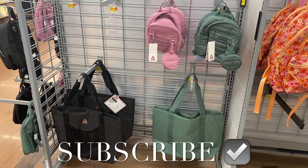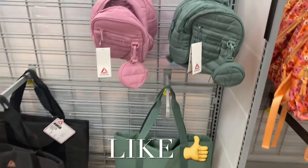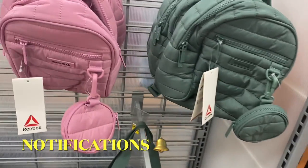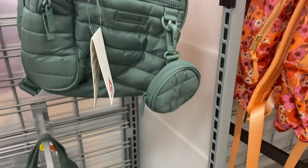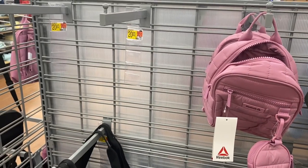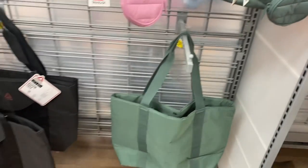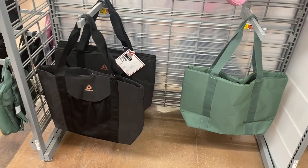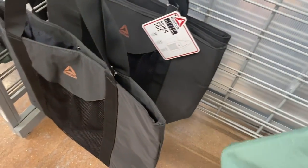Hey, welcome back to my channel! I'm finally at Walmart and they finally have new accessories. I can't wait to show you everything. They have some really cool ones, like this Reebok little backpack — it's twenty dollars. I like how it's quilted and it comes with a little coin purse too. They'll probably have two other colors. It's green or pink, or they have these totes too — that one has mesh and it's twenty dollars.